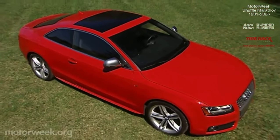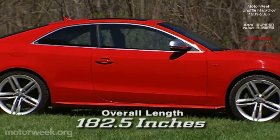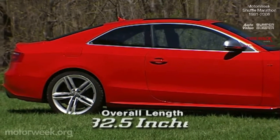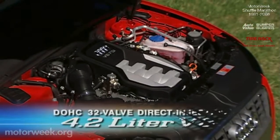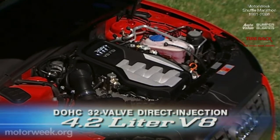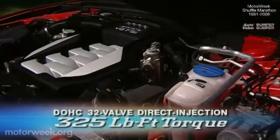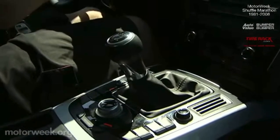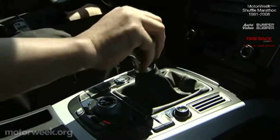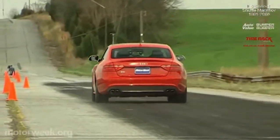Built on the new short overhang B8 platform, also used on the new A4, the S5 is 182.5 inches long, almost as long as the A6 sedan. Wheelbase is 108.3 inches. Power is effortlessly provided by Audi's superb 4.2 liter direct injection V8. In the S5, it delivers 354 horsepower and 325 pound-feet of torque. Gearbox choices are our car's standard 6-speed manual or an optional 6-speed Tiptronic automatic with manual paddle shifters.